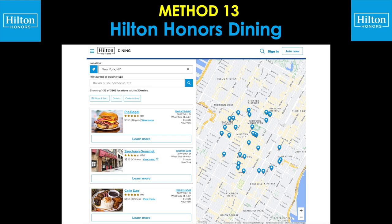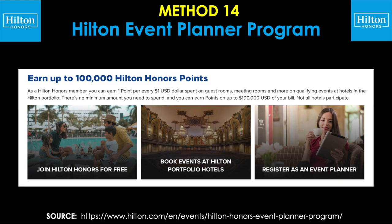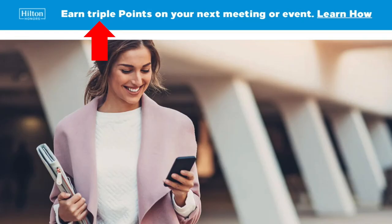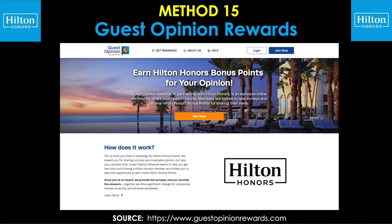Our second to last method is the Hilton event planner program, allowing you to earn more points when you book things like meetings, conferences, celebrations, weddings, group travel, or any other special event at participating hotels. Currently, you can earn one point for every dollar spent on guest rooms, meeting rooms, and other qualifying events up to $100,000 of spend total. They also have a promo to earn triple points on your next meeting or event — I believe that one ends on June 30th of 2023, but they might have a new promo that comes in sometime after that.